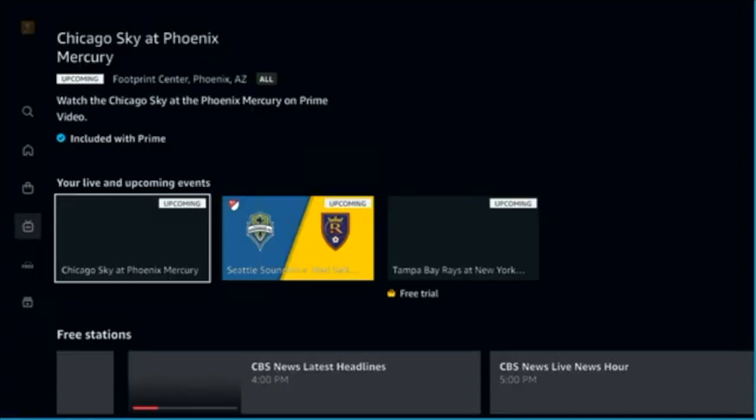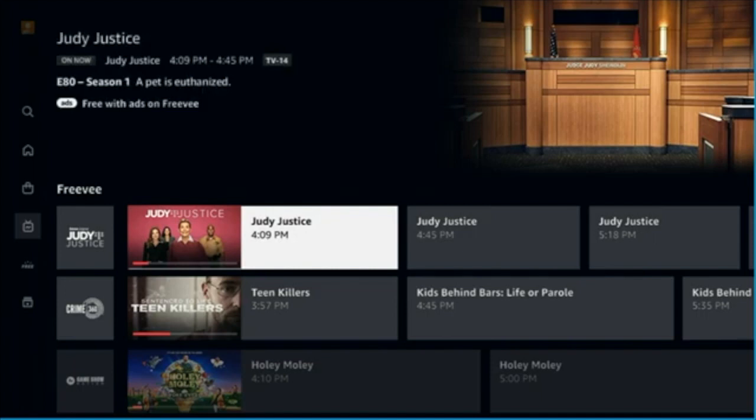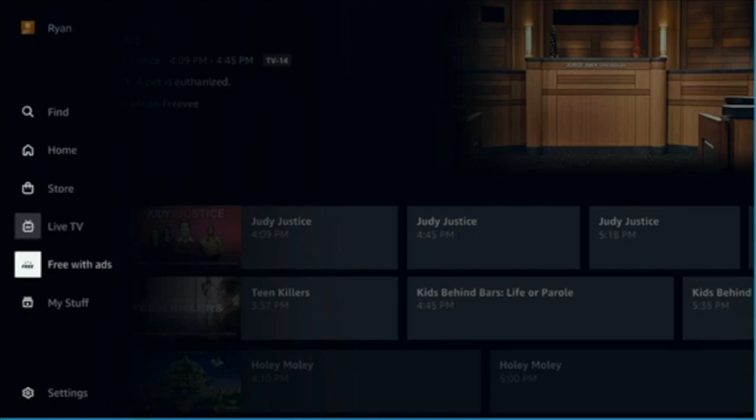I like it because it reminds me of digital TV or cable, but it can get confusing. Make sure if you do want to sign up through Amazon that you cancel your other subscription. Don't get yourself double charged.